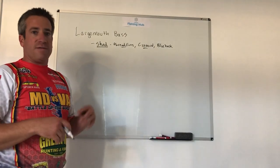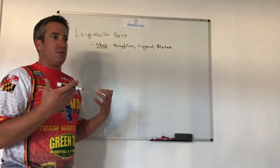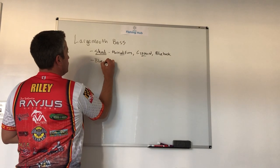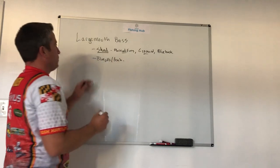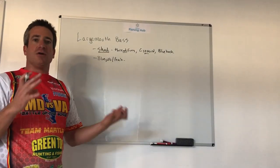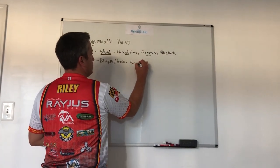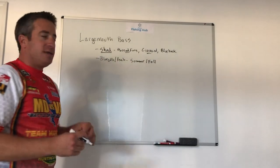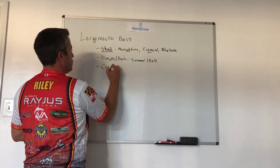The second thing we've got to look at would be bluegills and perch. You're going to find bluegills and perch all around the country, and in different times of the year they're going to be particularly very important. Bluegills and perch are more summer and fall seasonal patterns. And then lastly, we move into the other category, which is crayfish.